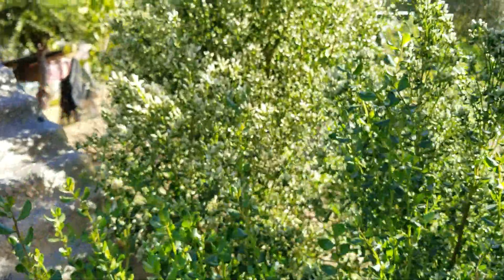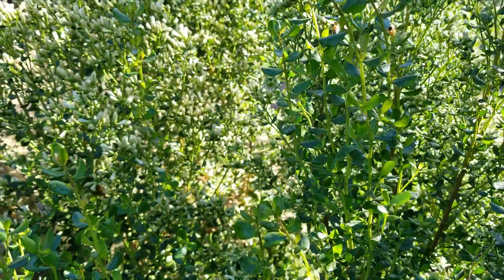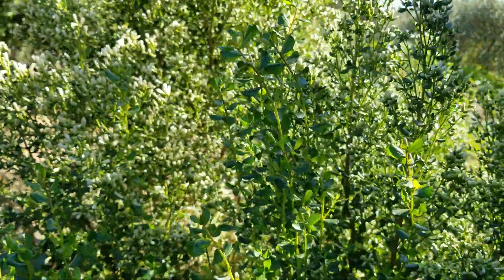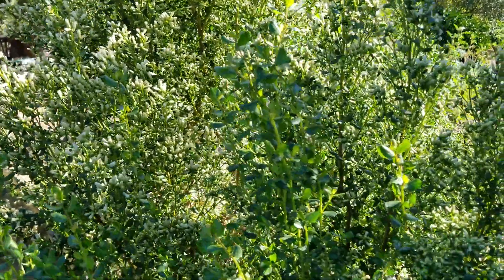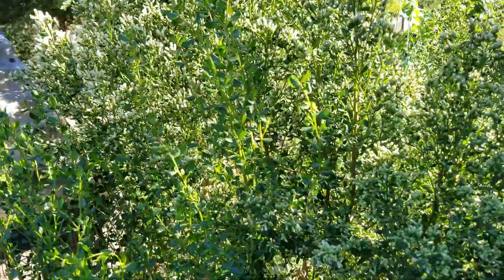Looking over here at this other bush, you can tell it's just buzzing. There's not only honeybees but all sorts of little pollinator insects — native bees of all sorts growing on it. I've heard that it attracts like a hundred different types of beneficial pollinators. So this is a great plant to have around in your landscape for various reasons.